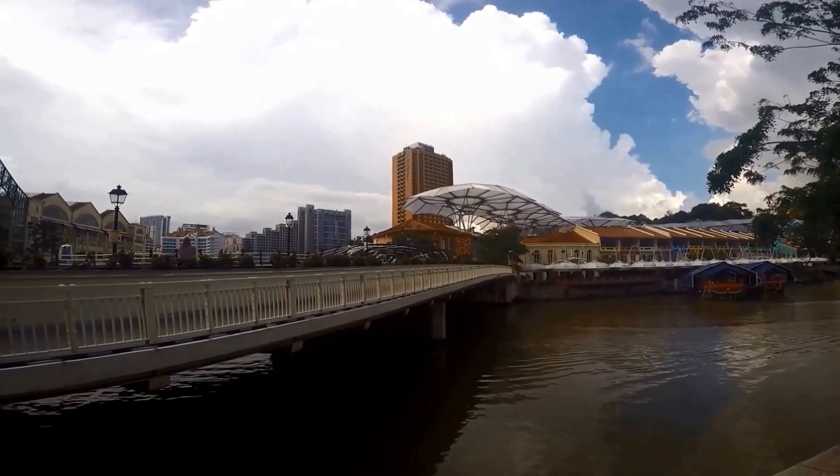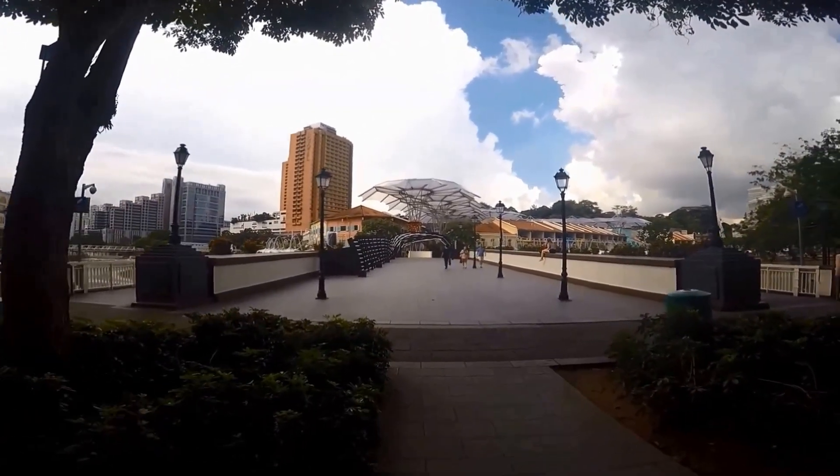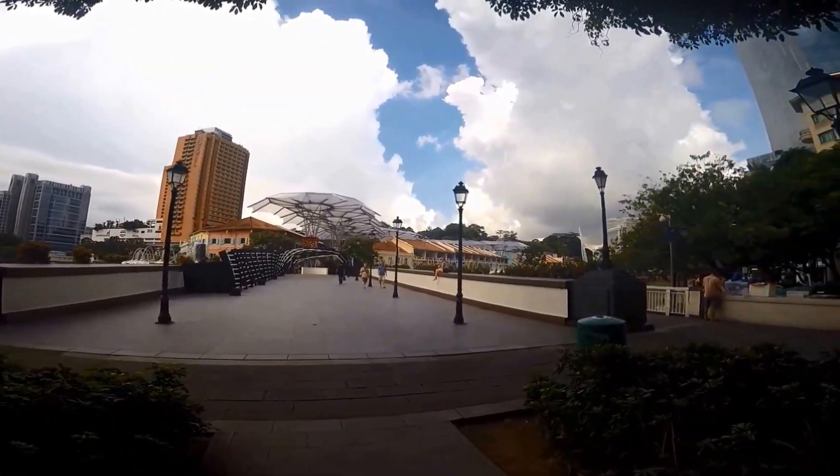Something fun to do is to take a boat ride from Clark Quay. Make sure you have an Easy Link card, otherwise you will have to pay the tourist rate.